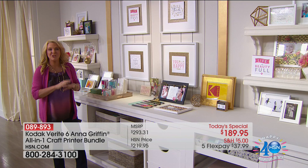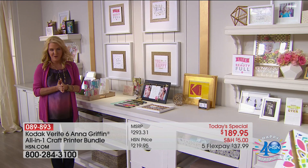Oh my goodness, this is truly going to allow you to unleash the ultimate creativity with the world launch of a brilliant new printer — and it's from Kodak.